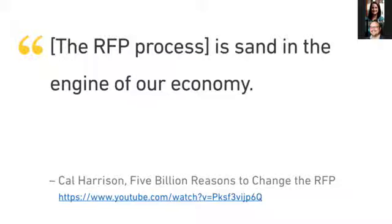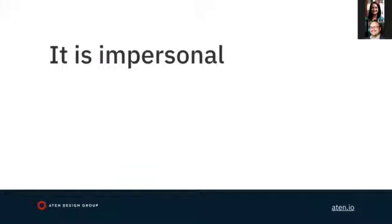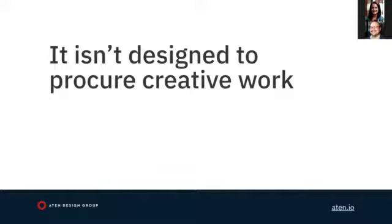The RFP process is impersonal, and it's designed to be. It's designed to level the playing field, remove favoritism and nepotism, which requires impersonality. But it's not designed to procure creative work. In digital work — whether purely design or development — it's all creative work, built on great communication and collaboration. This process actually works against that.